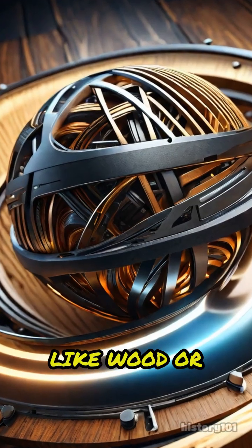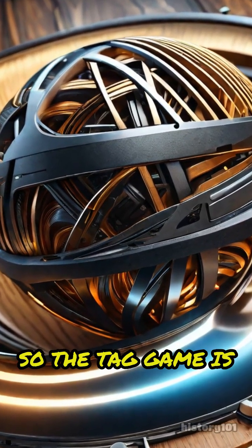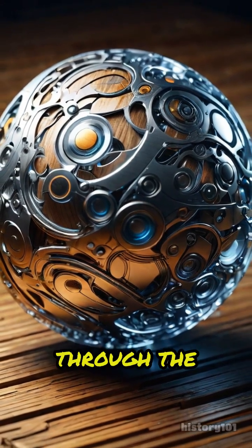In solids, like wood or metal, atoms are packed tightly together, so the tag game is super fast. Vibrations travel quickly and efficiently through the solid.